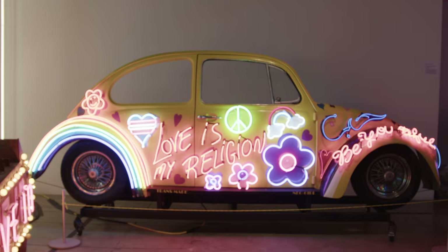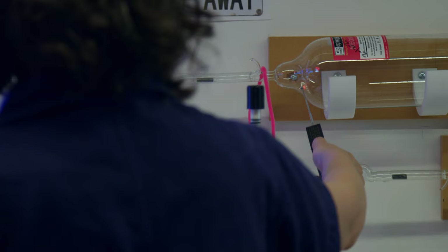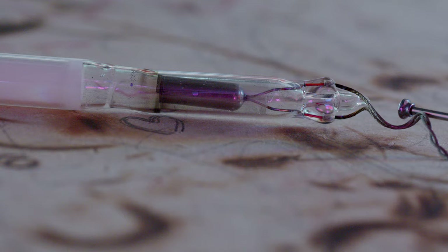After colored, clear, or phosphor-coated glass is shaped for neon artwork, a high-tech machine helps remove impurities and fills the tube with gas. Electrodes are then added, and voilà — neon art.